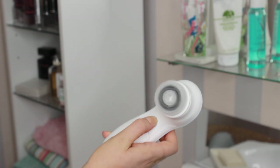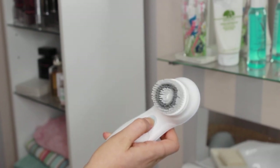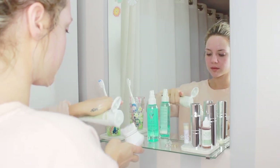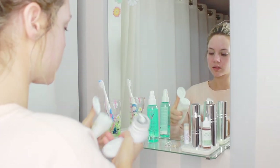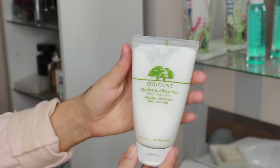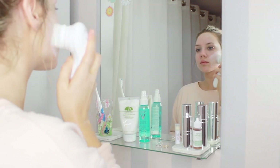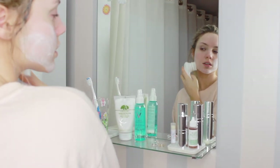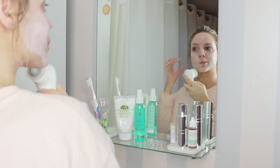There are two speeds to this brush: a normal speed which I use mostly to massage my face, and then a faster speed that invigorates and gets all the dirt, oil, and gunk out. What I like to do is use my Origins Checks and Balance Cleanser — I pop some onto the brush, and since my face is already wet from the oil cleanse, I go ahead and start using the brush.